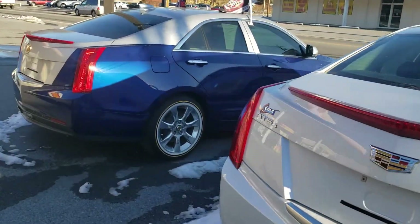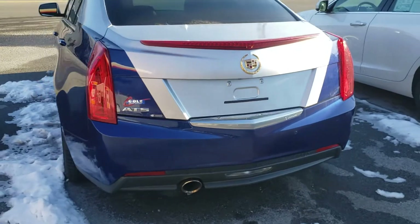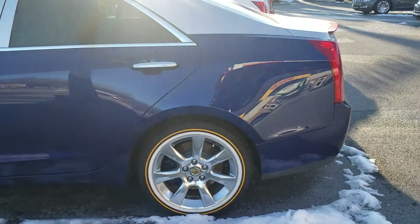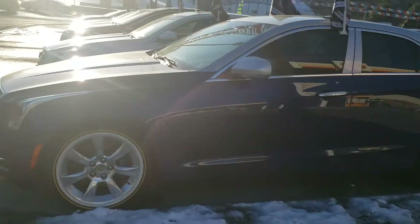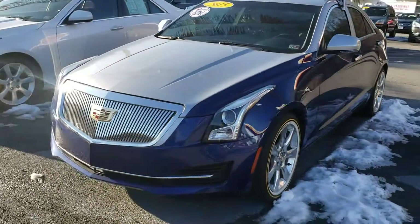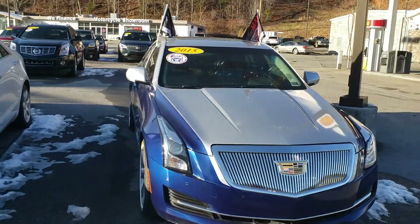I'll show you this thing right here — this thing is super nice. If you want to ride clean, extra clean, this is a pristine machine. That's a pristine, prestigious machine. This thing right here is a '15.